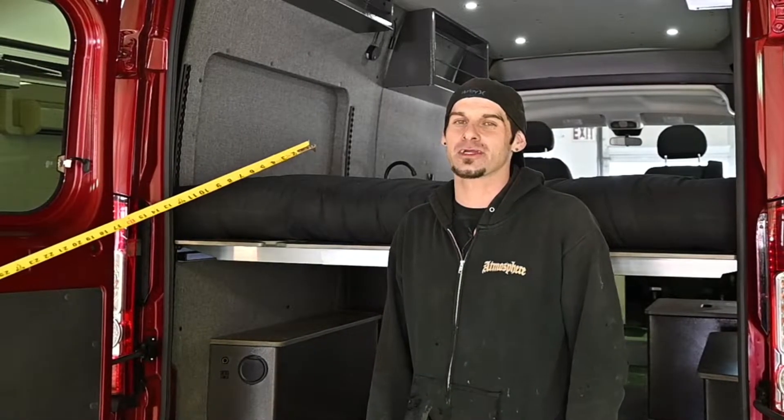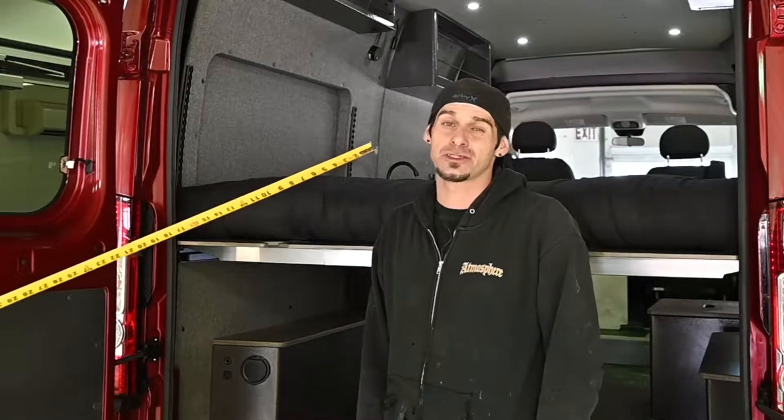Hi, I'm Ransom with Aerie Vans and today we're going to go over the dimensions of the galley and other storage spaces in the Aerie van.